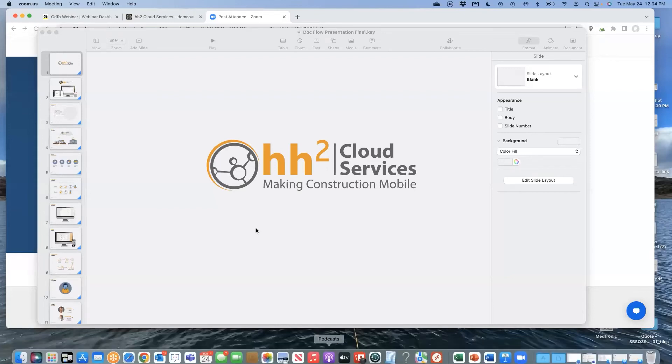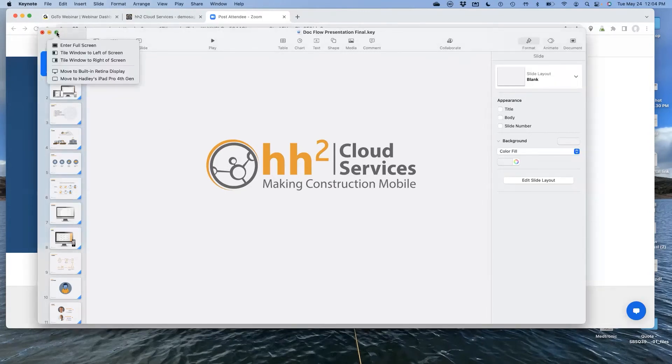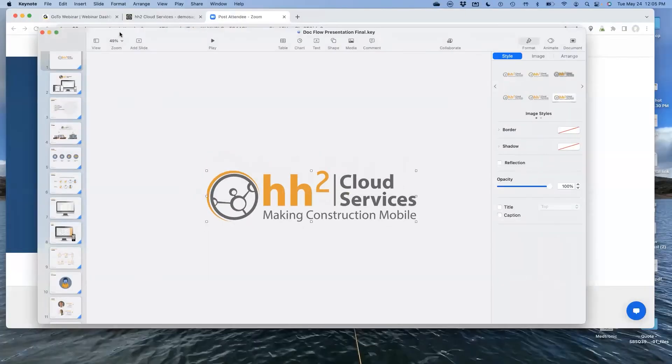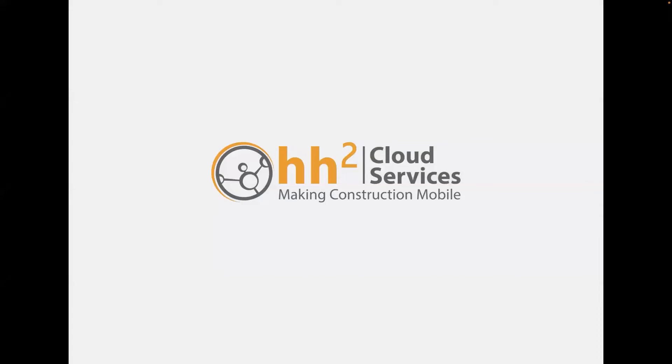Everyone should be seeing a PowerPoint that says HH2 Cloud Services. Quick highlights about HH2: we have been offering cloud-hosted service solutions for the construction industry for well over 16 years. I joined the company about a year or so after we really launched this product out in the industry. It was built initially for Sage Timberline, which is now Sage 300 CRE.